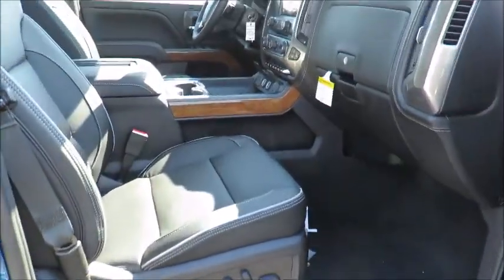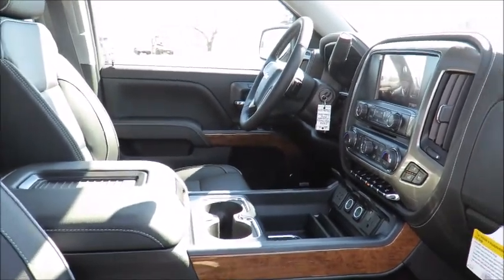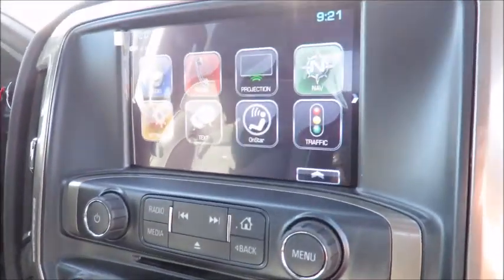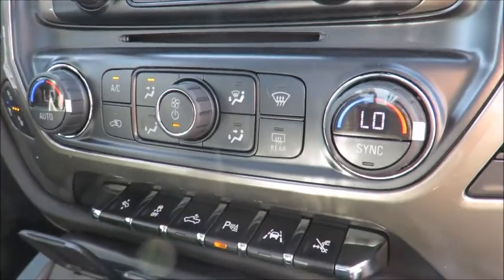Speaking of service, we invite you to check out our new Express Quick Loop facility and fully automatic car wash that's open 24 hours a day. Each Quick Loop service will also receive a full vehicle interior vacuum, floor mat shampoo, and a free car wash.